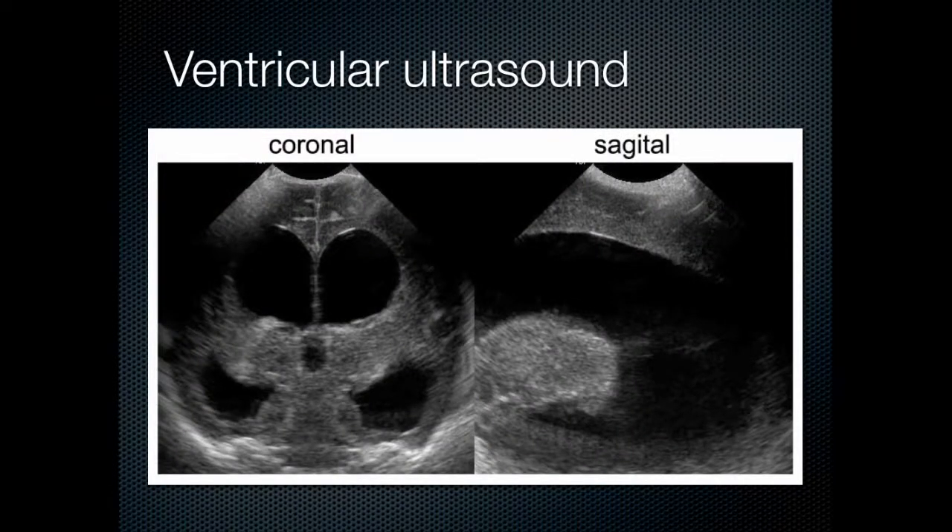Here's what ventricular ultrasound looks like, in this case in a neonate. You can see very easily the distinction between the cortex overlying the ventricular system — gray signal in the brain substance — and very dark black signal representing the fluid in the ventricular system. That contrast between the fatty brain tissue, which is gray on ultrasound, and the cerebrospinal fluid, which is black on ultrasound, is a very easy signal to discriminate, and it allows for our technique of ultrasound-based alignment of the ventriculostomy.